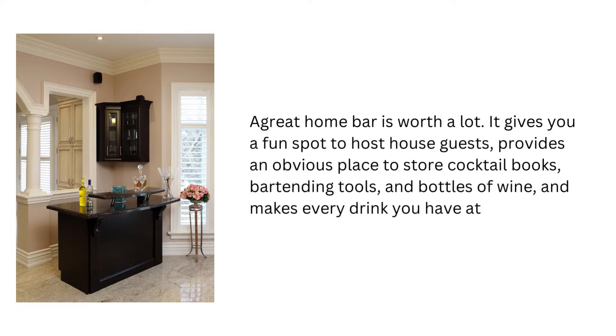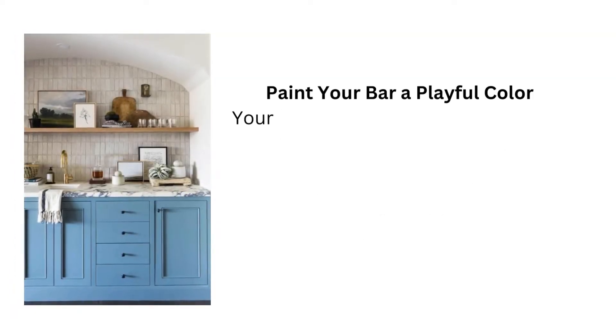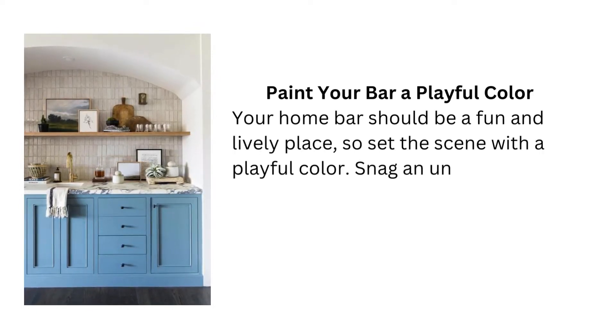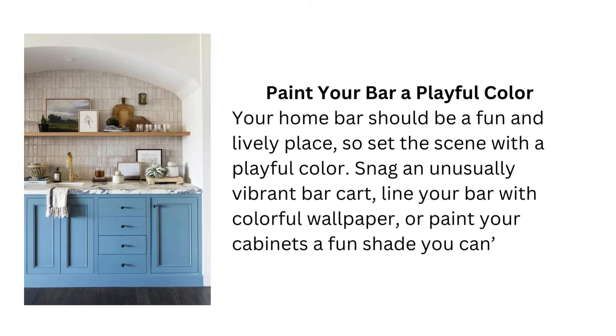And it makes every drink you have at home feel more ceremonial. Tip 1: Paint your bar a playful color. Your home bar should be a fun and lively place, so set the scene with a playful color. Snag an unusually vibrant bar cart, line your bar with colorful wallpaper, or paint your cabinets a fun shade you can't find anywhere else in your home.